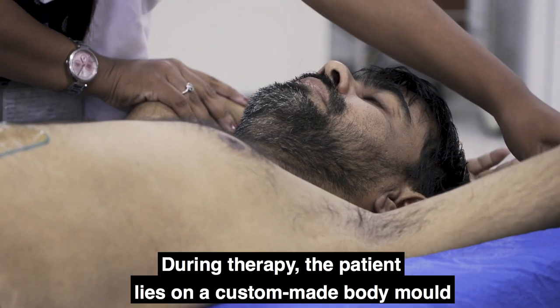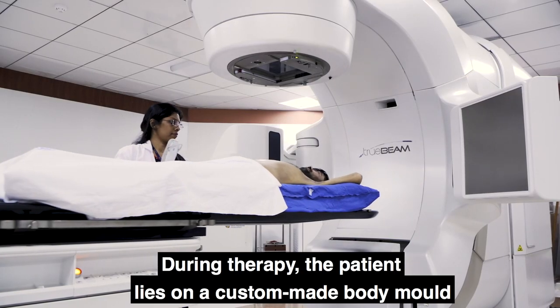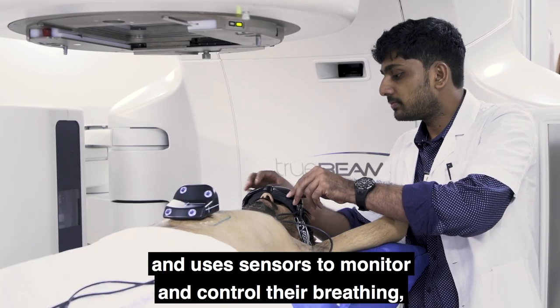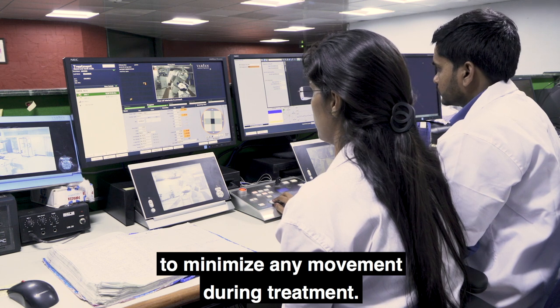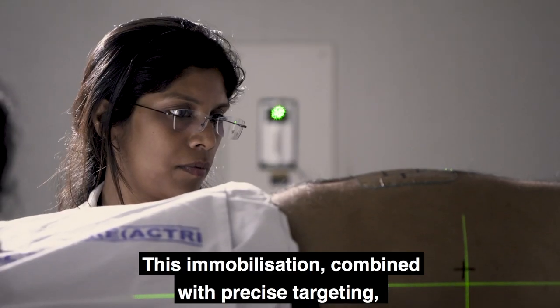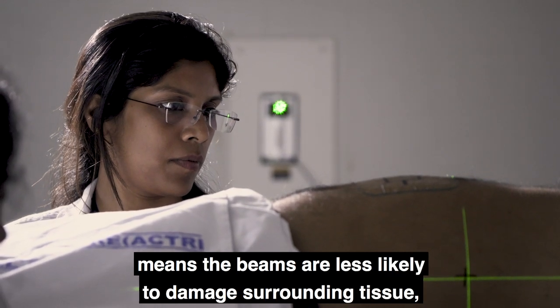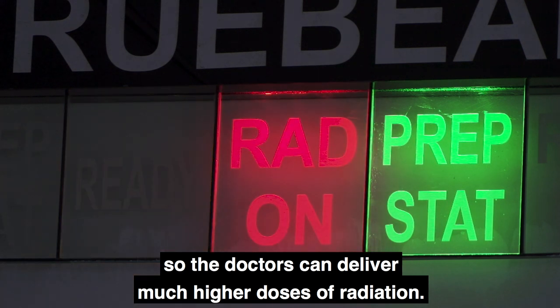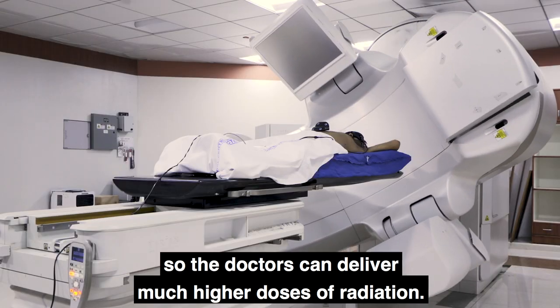During therapy, the patient lies on a custom made body mold and uses sensors to monitor and control their breathing to minimize any movement during treatment. This immobilization combined with precise targeting means the beams are less likely to damage surrounding tissue, so the doctors can deliver much higher doses of radiation.